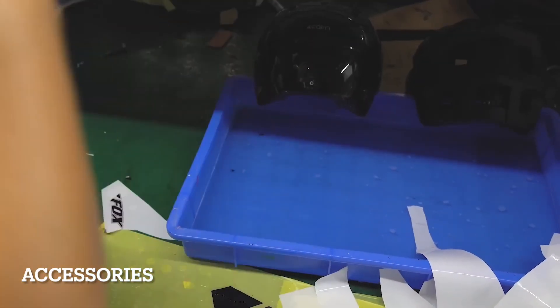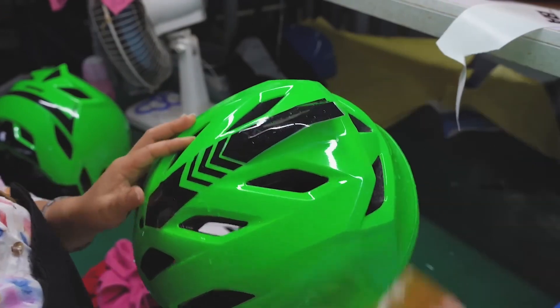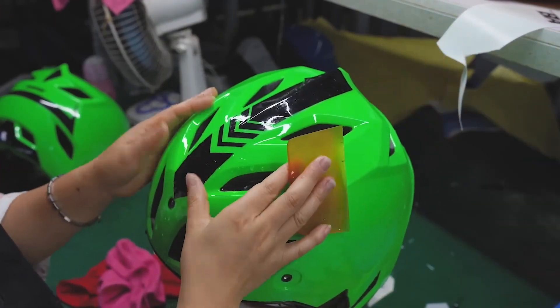Customization time. Water transfer decals add unique designs to each helmet, making them not only safe but also stylish.